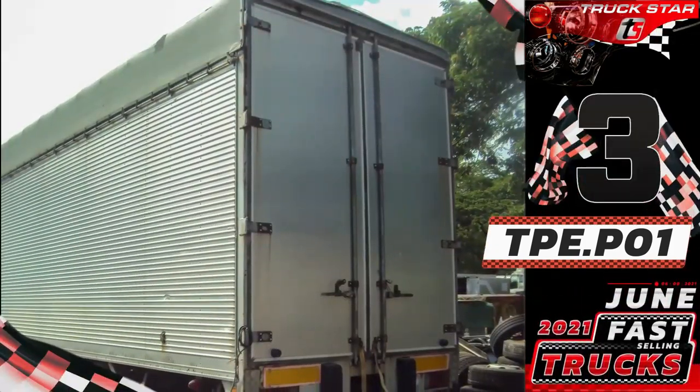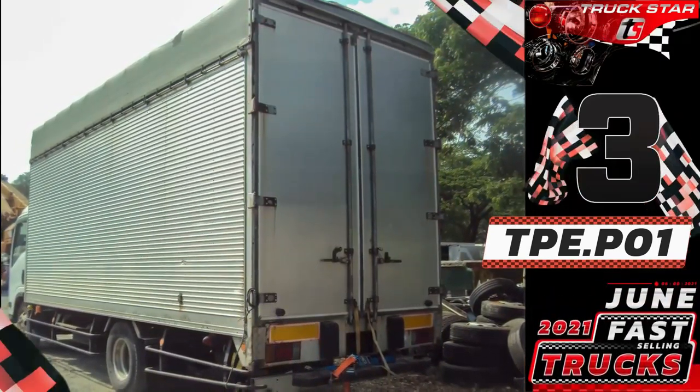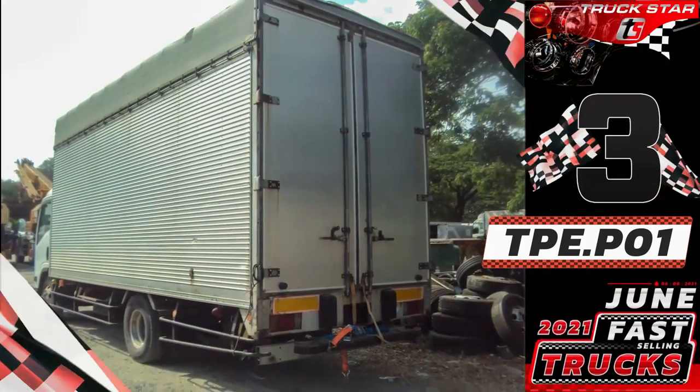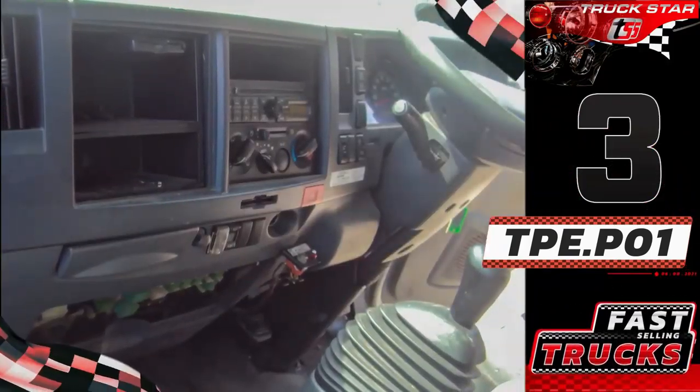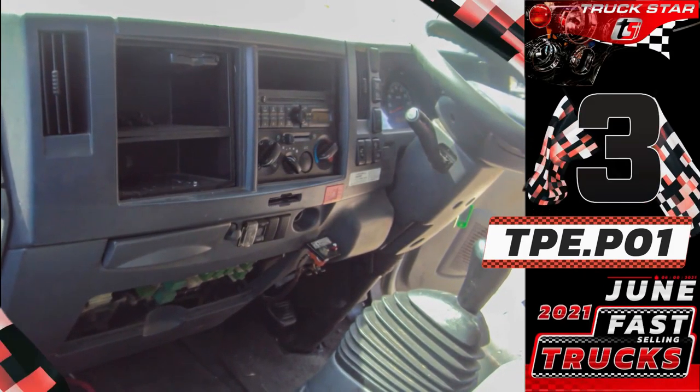Unit features: new model aluminum closed van, open top, leaf spring suspension, and Euro 4 compliant specifications. Runs on a powerful 4HK1 engine, chassis length of 16 feet, six wheels, 2020 year model on ORCR, 210 horsepower, 5,193 cc of piston displacement, six holes, and with manual transmission.